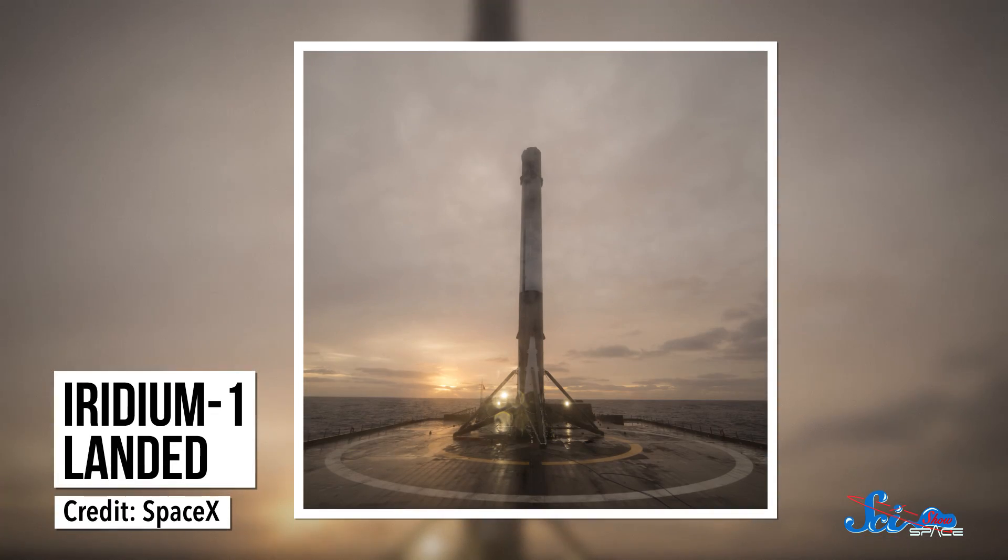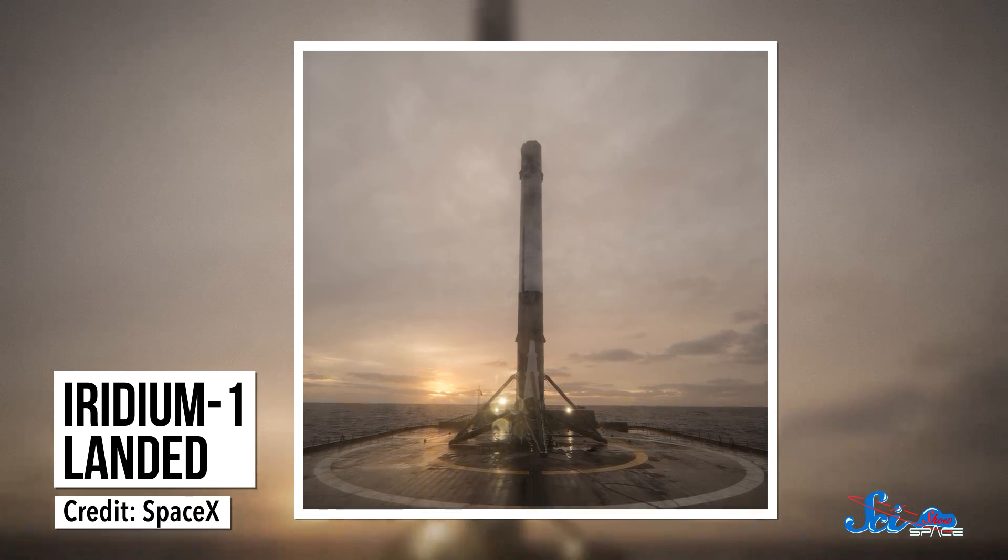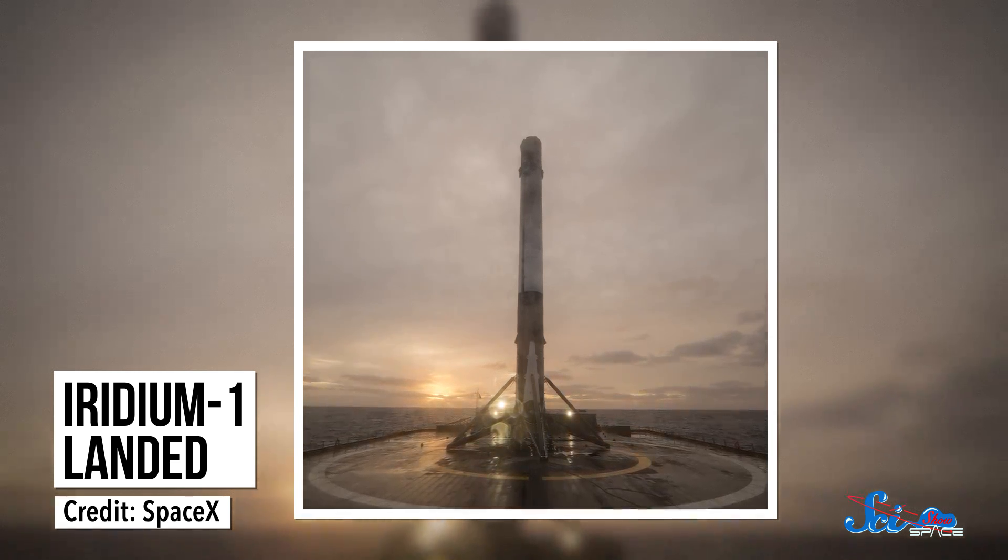By returning to an older tank-fueling process, SpaceX got permission to resume their flight schedule. On board the Falcon 9 were 10 satellites for communications company Iridium, the first of at least 70 that SpaceX is set to launch. The rocket's first stage also made a picture-perfect touchdown on a floating platform in the Pacific Ocean, the first such landing off the west coast.